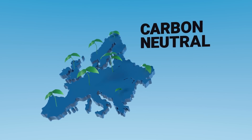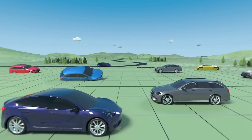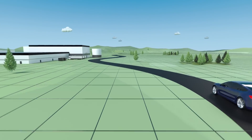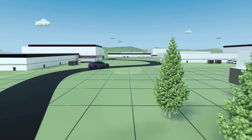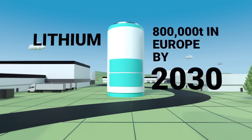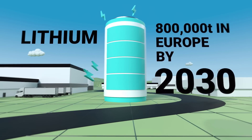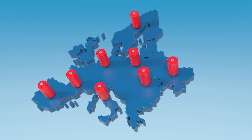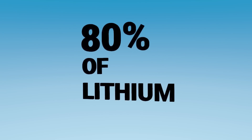Europe is aiming to become carbon neutral by 2050 and it's the fastest growing center for e-mobility in the world, with companies building large lithium-ion battery plants across the continent to feed this growth. Led by battery production, European lithium demand will more than double the size of today's total global market.